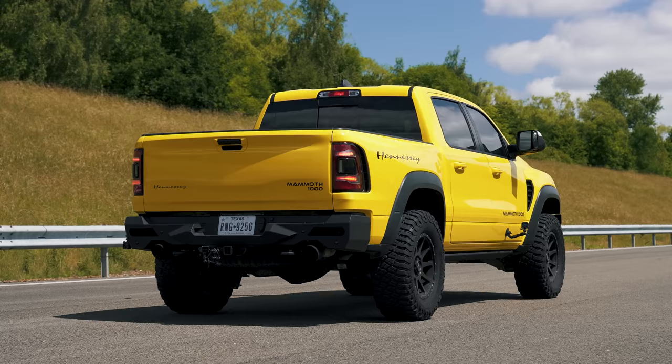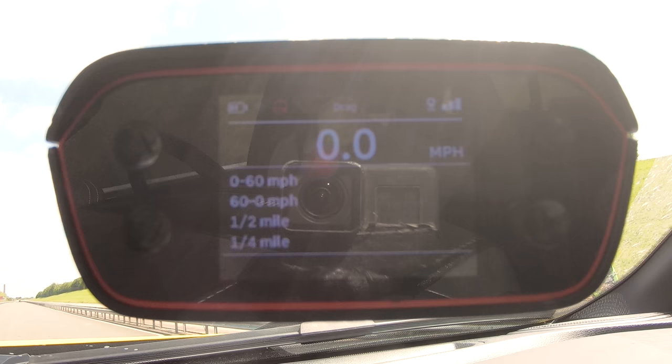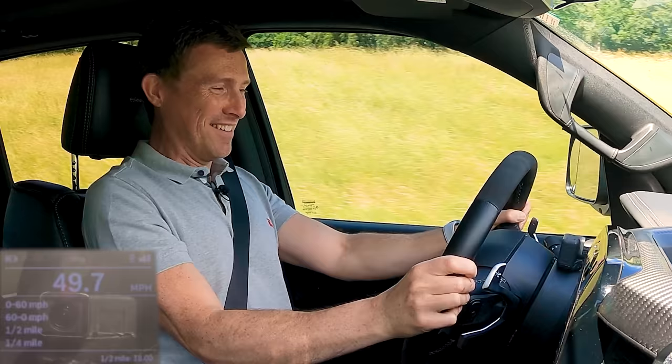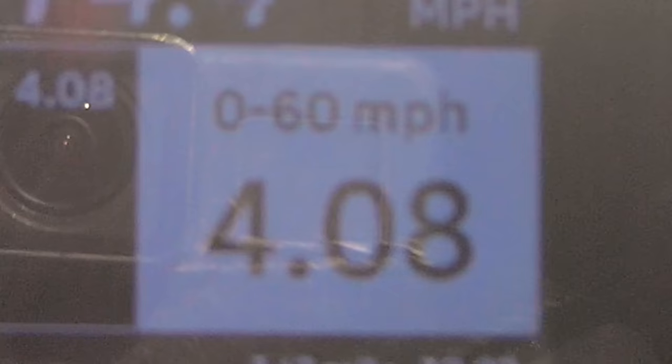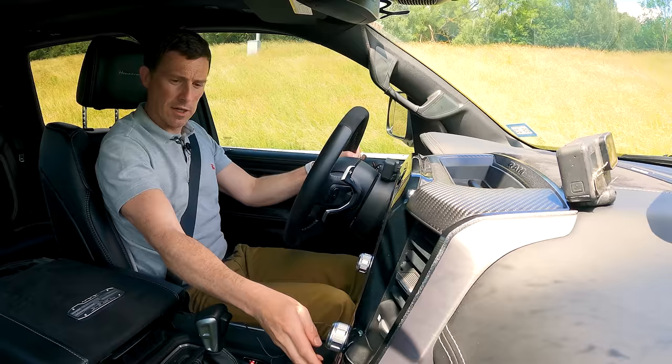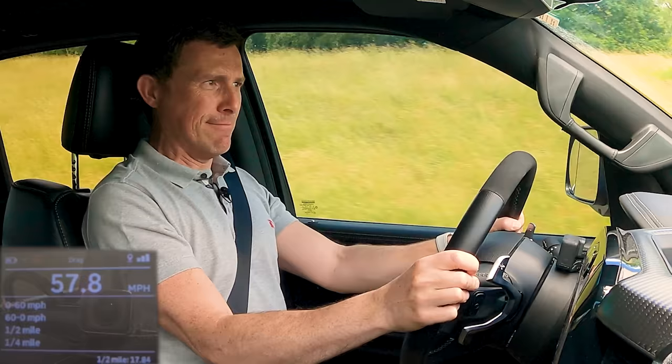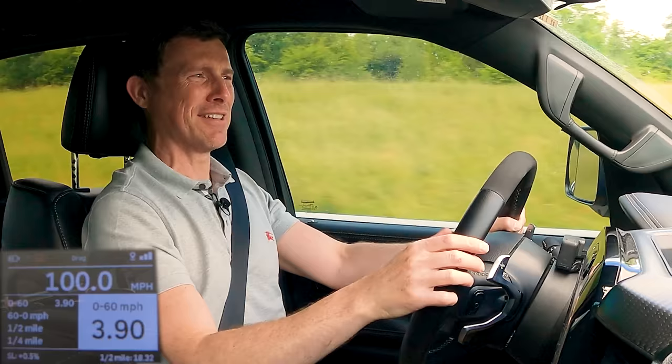Hennessy says the Mammoth will do 0-60 in 3.2 seconds, so I'm timing it myself with specialist gear. This car has the Stage 2 off-road pack with big knobbly tyres which will affect things somewhat, but I'm doing it anyway. First run with traction control on: 0-60 in 4.08 seconds, quarter mile in 12.55 seconds. Second run with traction control off and brake boosting: 0-60 in 3.9 seconds, quarter mile in 12.34 seconds. Pretty darn good for a big old girl.